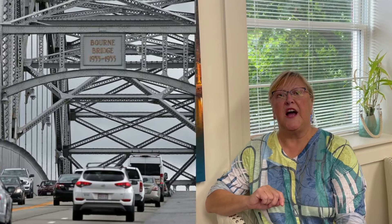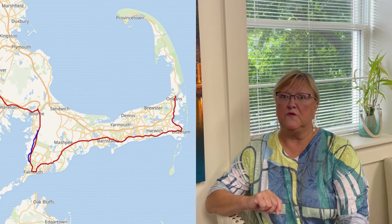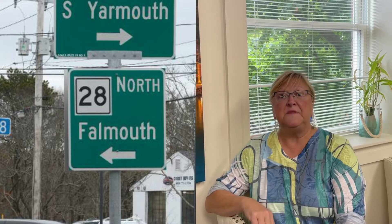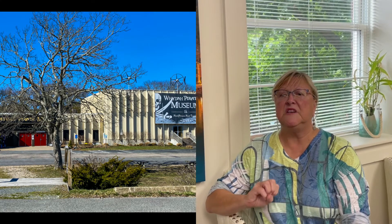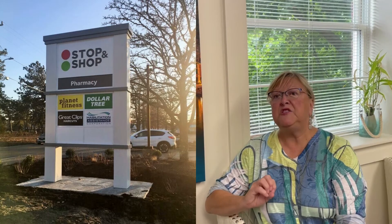The next route we're going to try is over the Bourne Bridge, built in 1933, traveling on Route 28. This starts in Bourne, travels up to Falmouth, then goes across the Cape over to Hyannis and continues down to Orleans. Route 28 has a definitely different feel — it's much more bustling and commercial. You'll stay at hotels and motels, find many restaurants along the way, a variety of places to shop, and it's a much busier road.